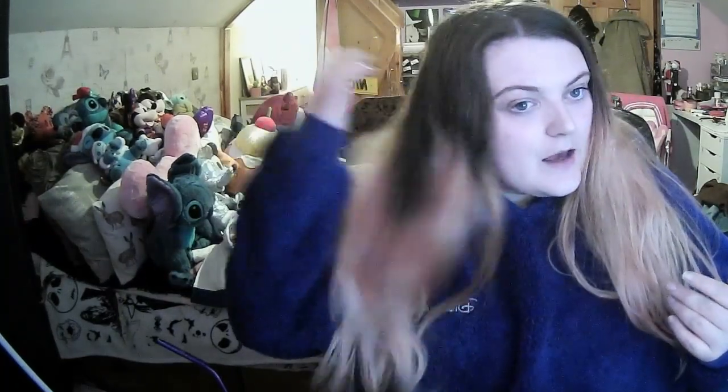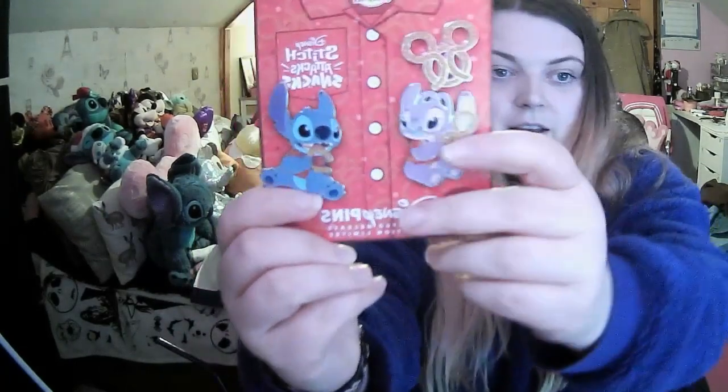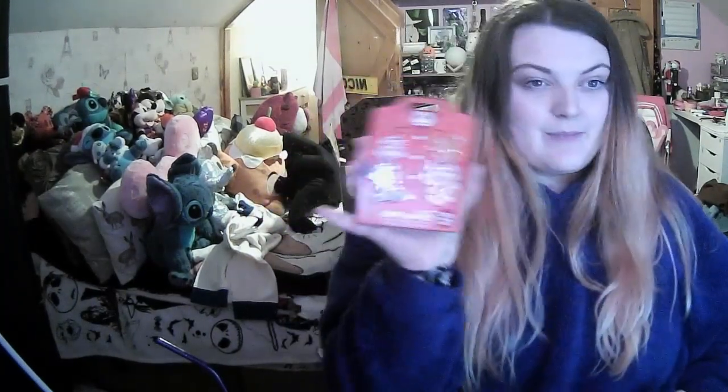Stitch Snack Attack is Disney's monthly thing for this year - so each month there'll be a new Stitch theme, which is ace. I was able to get it, and this month's theme was pretzels - next month is going to be popcorn. I've got the hard enamel pins: there's Stitch and Angel, both eating a pretzel and wearing the same pretzel shirt that's on the cardboard. This is series one of twelve, and I really want to get all twelve.